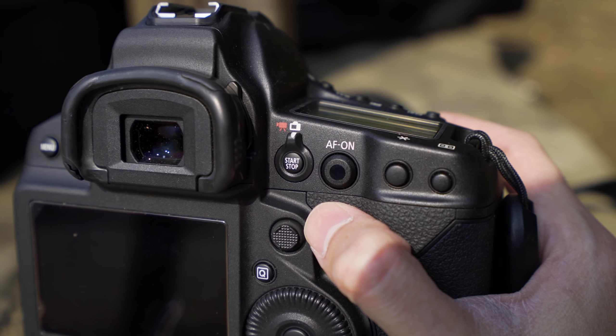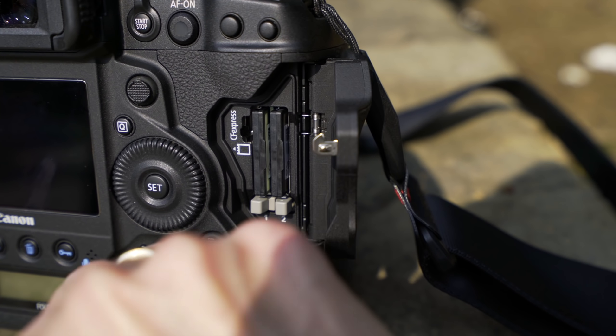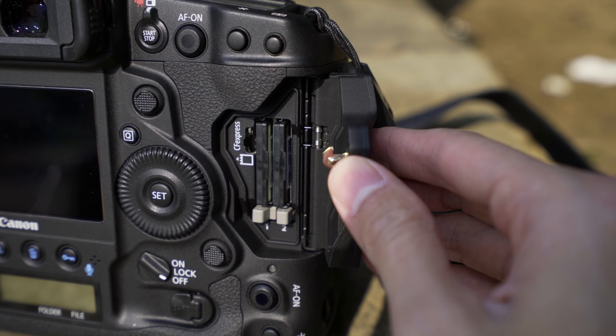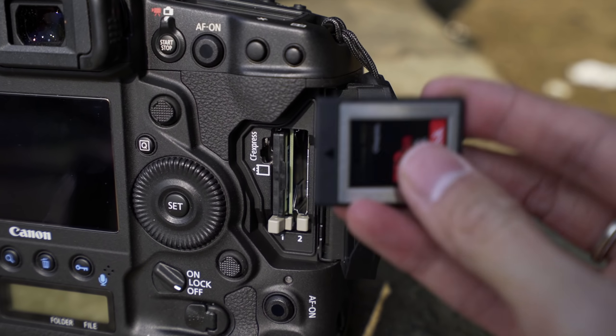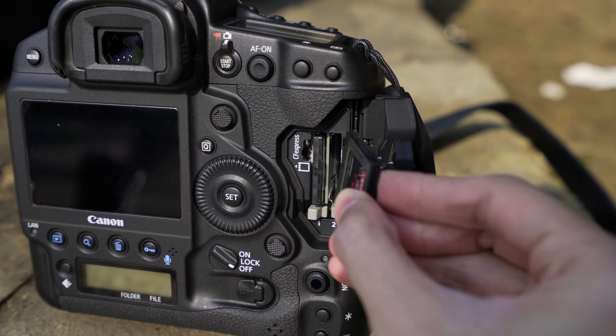Smart Controller — I bet if it was 10 years ago they would have called it an Eye Controller or something like that. And now it has two CF Express card slots — which is basically the same size as a CFexpress/XQD card but faster than XQD.